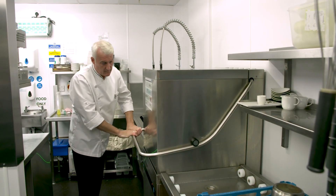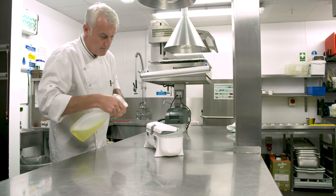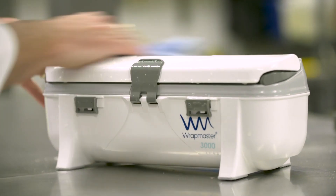It can be dish washed, it can be wiped down with just our normal sanitizers. From a hygiene point of view, it's the ultimate box of tricks that you want.